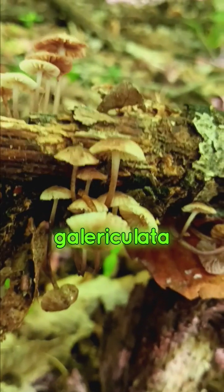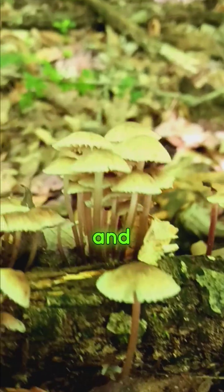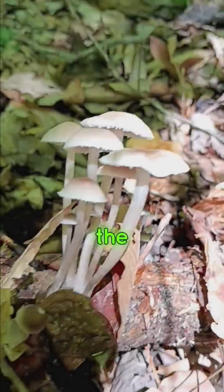Mycena galericulata, or the common bonnet, is a woodland mushroom that can be found in the northern hemisphere, particularly Britain and Ireland. I'm in America and you can see it here. It's also known as the toque mycena, rosegill fairy helmet, or the common mycena.